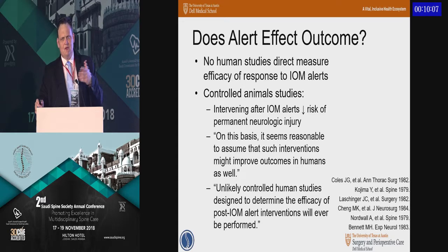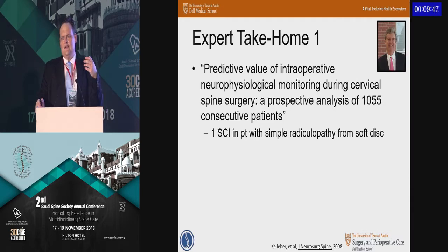Do these alerts really affect outcomes? Doing a level one study and randomizing patients will never really be ethical. There are a number of controlled animal studies where an insult is generated and then relieved once a monitoring change occurs, and those clearly show the ability to mitigate neurologic damage. And then there are a variety of level three and level four studies.